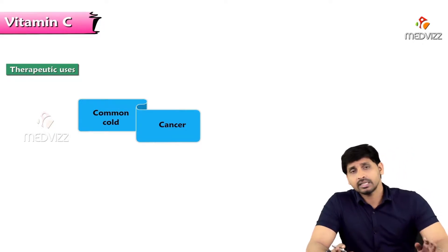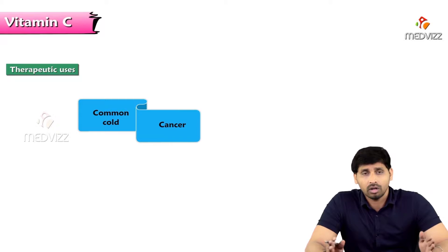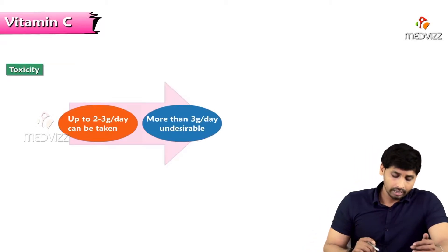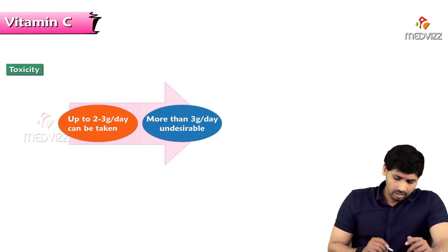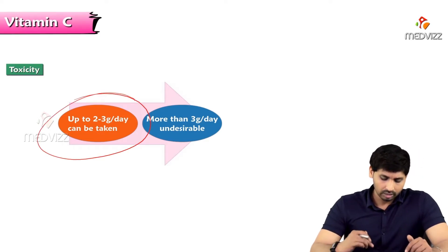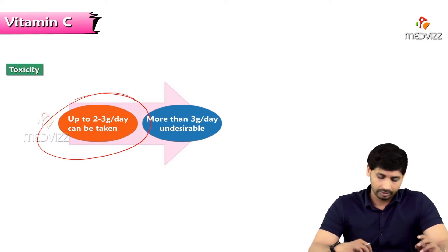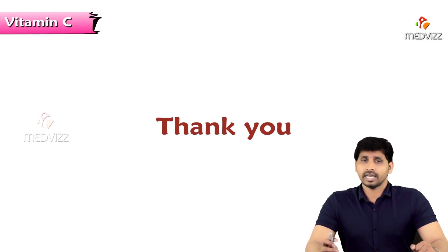Therapeutic uses of vitamin C range from the common cold to cancer prevention, owing to its antioxidant properties. Being a water-soluble vitamin, vitamin C has no significant toxicity. Up to 2 to 3 grams per day can be taken; more than 3 grams per day is undesirable, though any excess will be excreted in the urine. That is all about vitamin C. Thank you for listening.